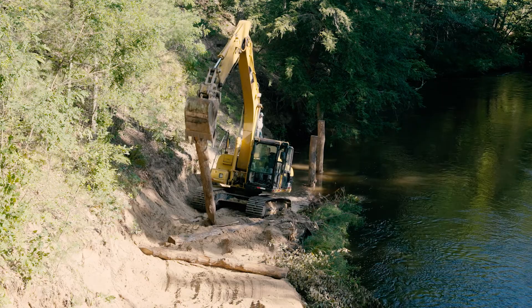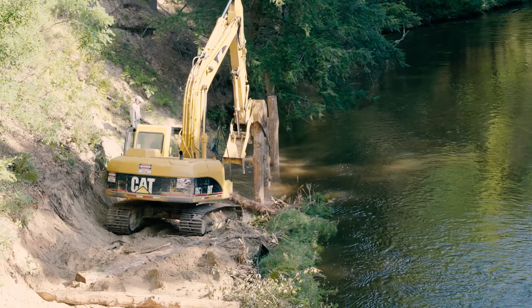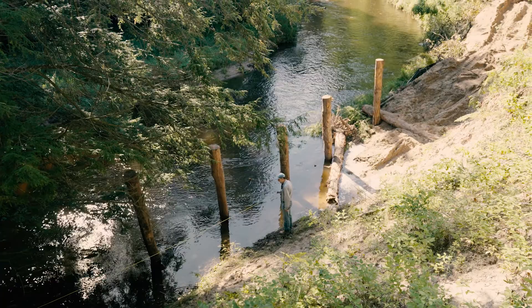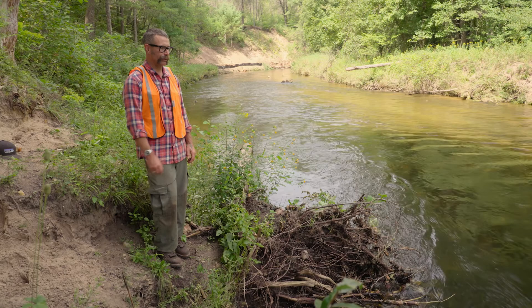This project also has a third component: restoring hydraulic function to the Pine. Wood in a river is somewhat like a shock absorber — it takes the energy out of high flows and distributes it, and that has historically been very important. Pre-European settlement the river was just chock full of wood. What we're dealing with now is a post-logging era situation where they took all the logs out of the river so they could float saw logs downstream, and it really monkeyed with the channel morphology.